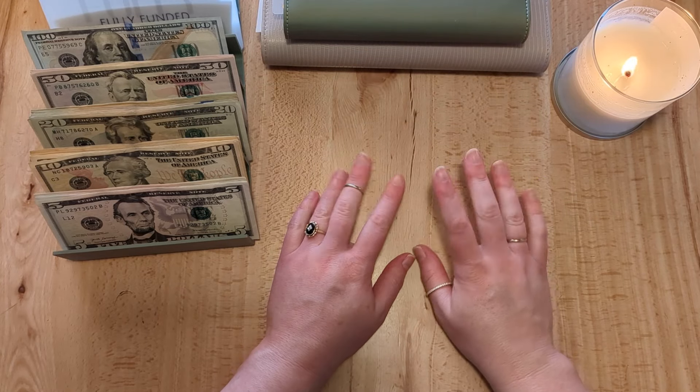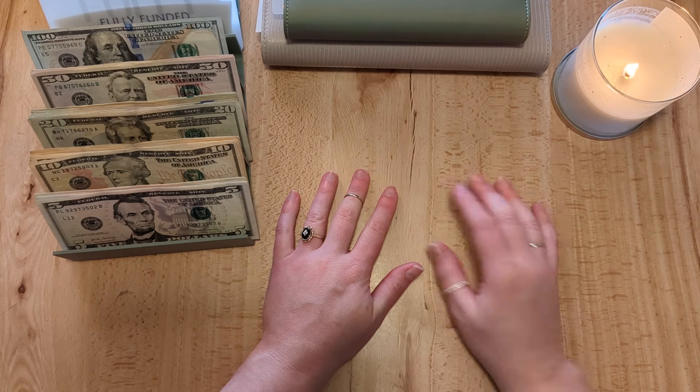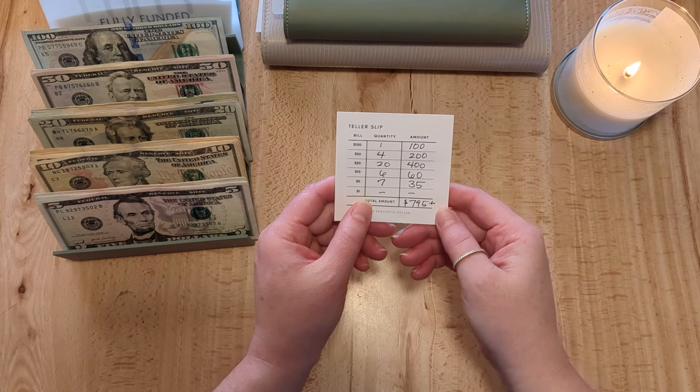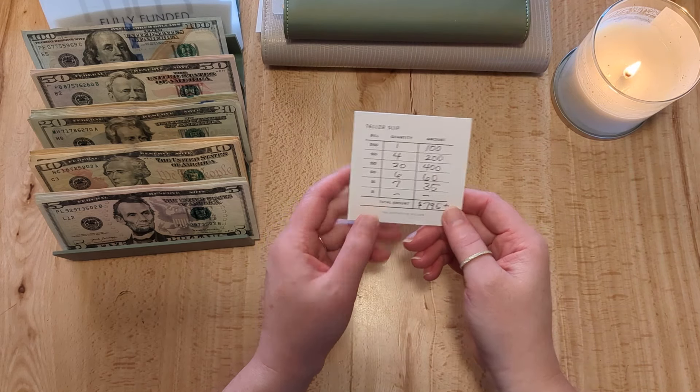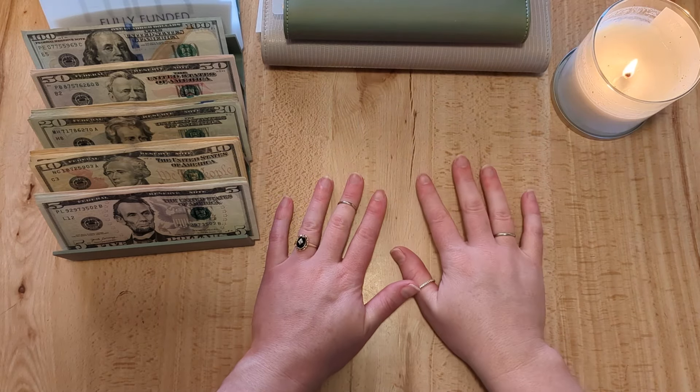Hello everyone, my name is Keri and in today's video I'm going to be doing a cash stuffing for the first week of April. It's going to be a total of $795 plus some additional rollover from my wallet. So let's get started.